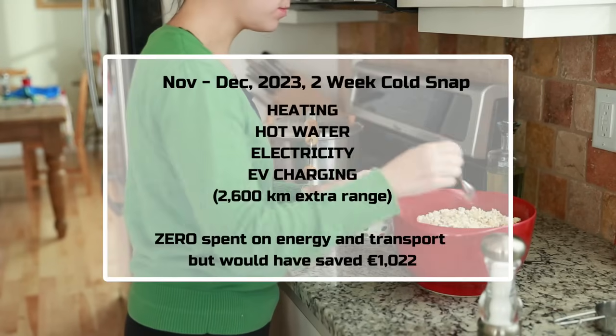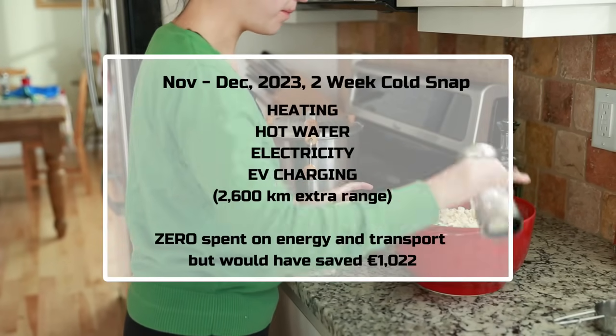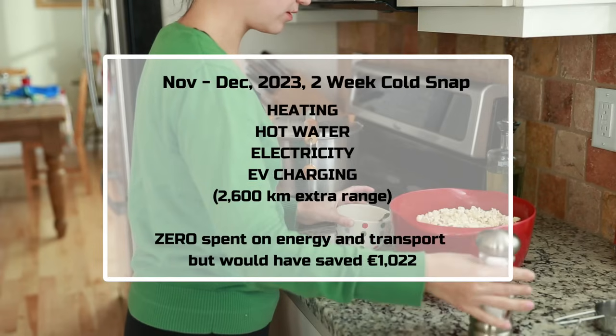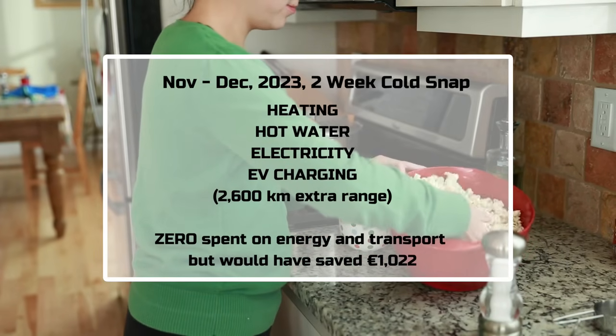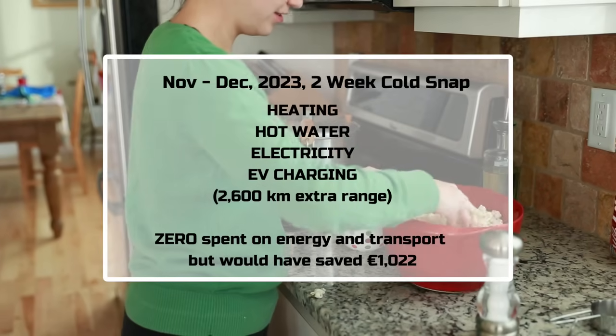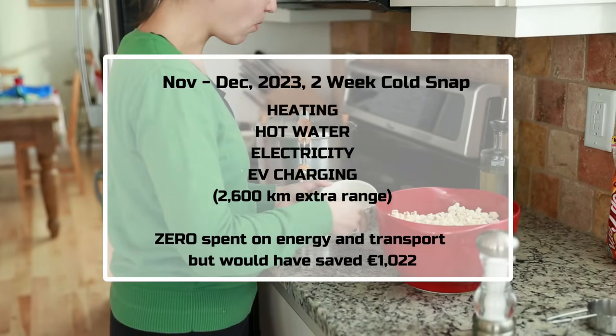Looking at the total savings over the two weeks of this cold snap: all heating, hot water, electricity and EV charging were at zero cost, with a saving of 1,022 euros — in contrast to the normal expectation of significantly larger energy bills from other forms of heating due to the freezing weather.